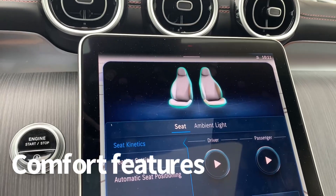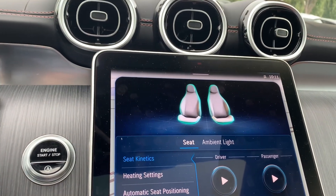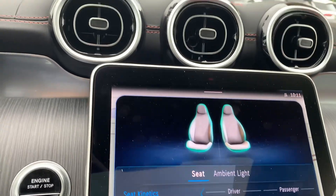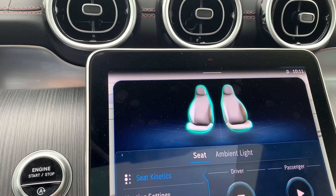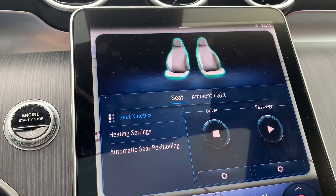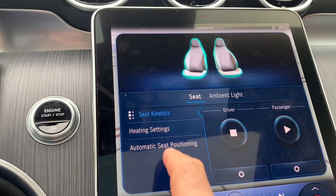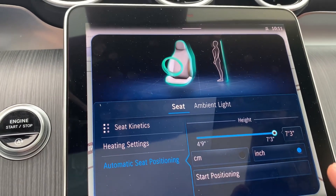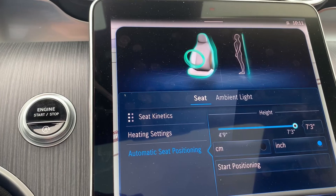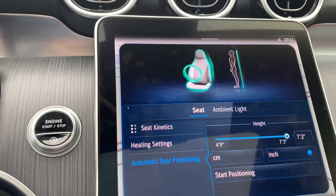This vehicle is also equipped with a comfort program. You can basically have a slight massage of your front seat. There's heating, of course, and the automatic seat positioning is amazing. It asks for your height — you set it up one time only, and it can have three different driver memory settings.